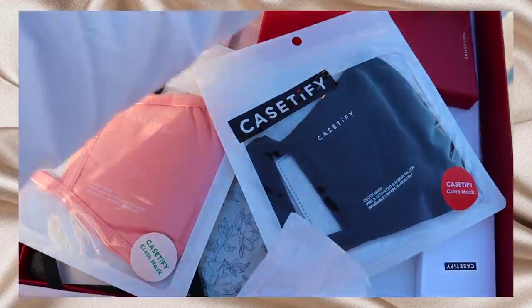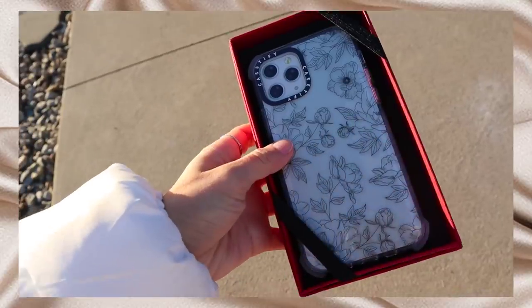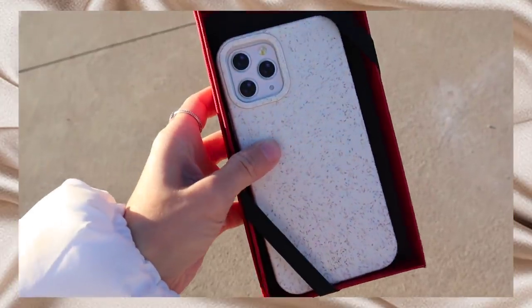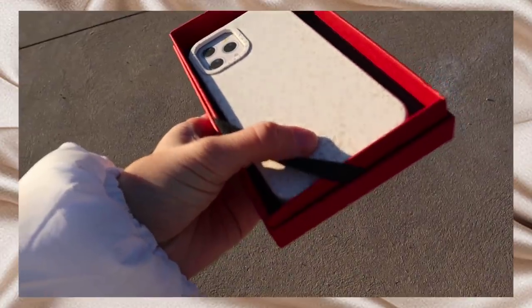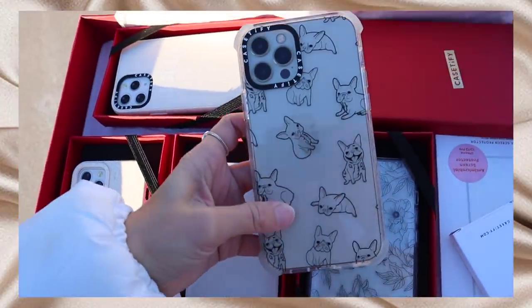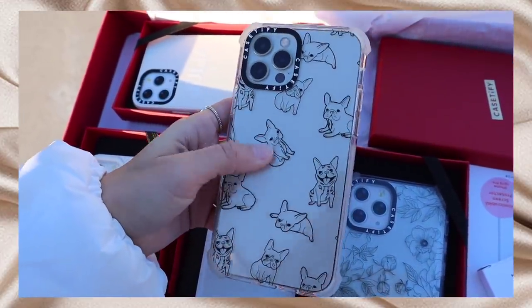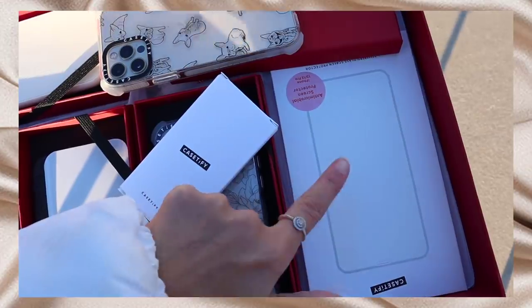First they sent some cute masks, and then the first case is this adorable floral one — it's like a clear case, and you guys know I love flowers. The next one is a compostable, eco-friendly one and it has my initials — it says JKC. This one just says Julia, Julia, Julia — I really like the style of that one. The last one is what I have on my phone right now. I have a French bulldog puppy so when I saw this one I just had to get it — it's just a bunch of little French bulldogs and it's so cute. They also sent disinfecting wipes and a glass screen protector.